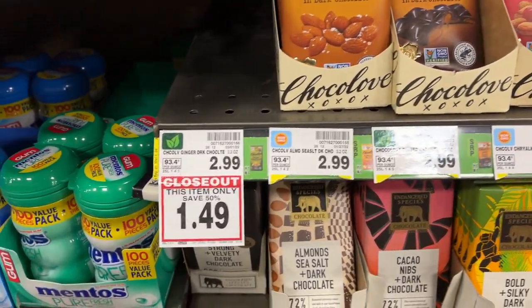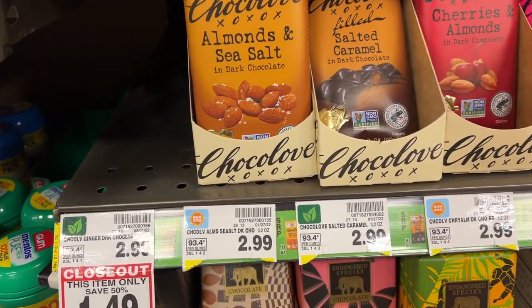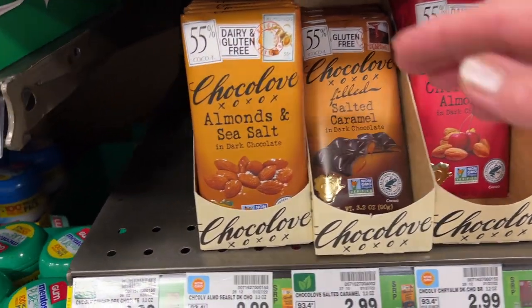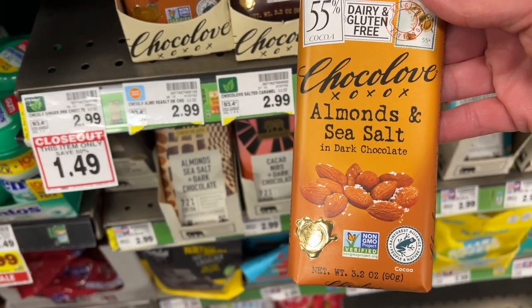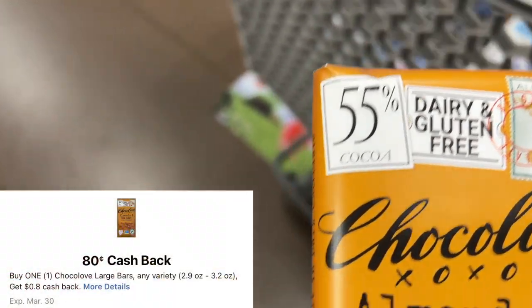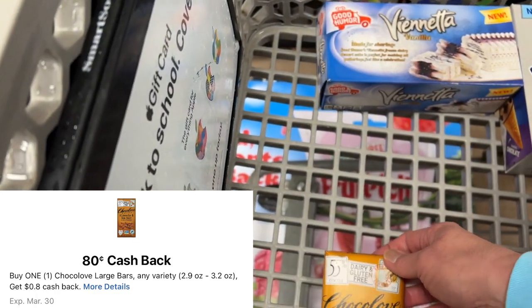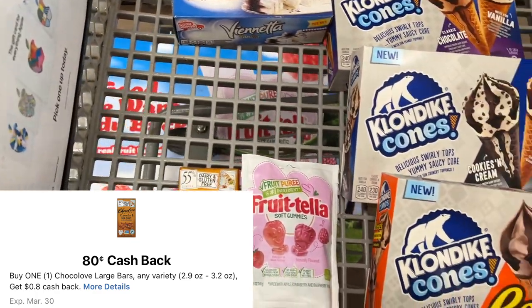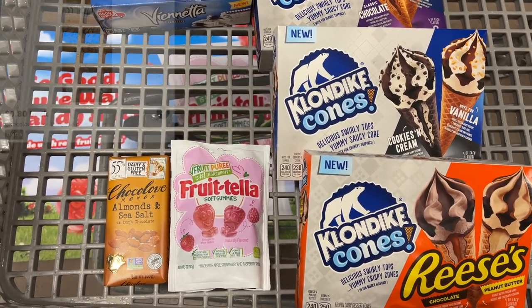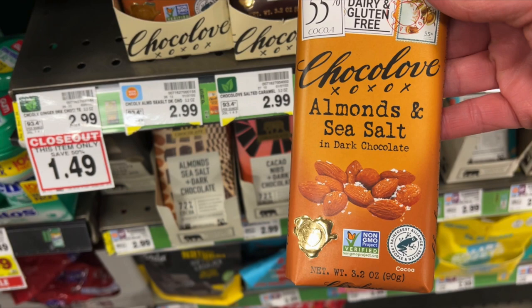The Choco Love Bars — the almonds and sea salt ones are so good. For $2.99, there's a Kroger cash back offer for $0.80 cash back and an Ibotta offer for $0.80 cash back, so your final cost will be $1.39. That's a great item to pick up if you're working on your Ibotta bonuses.